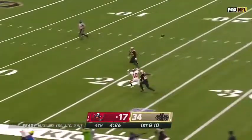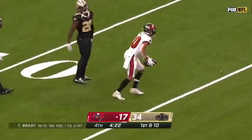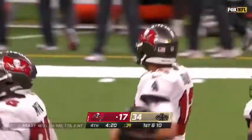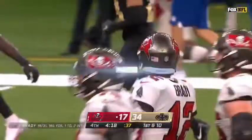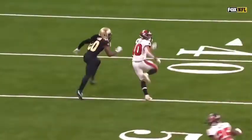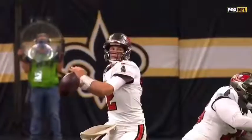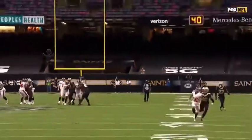Brady airs it out downfield, and the pass is caught by Scottie Miller. Such a great job by Scottie Miller just tracking the ball. Brady knows where the leverage is by the defender, so he's got to lay it up and let Miller go get it, and he does. I mean, he is gaining — he already had it.